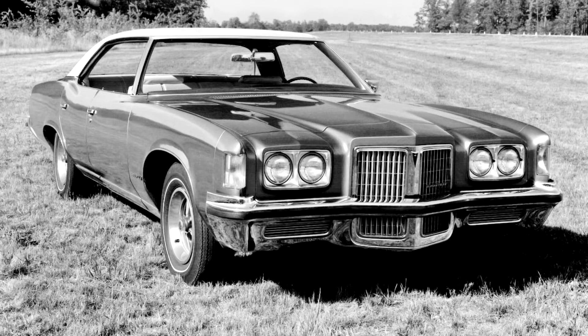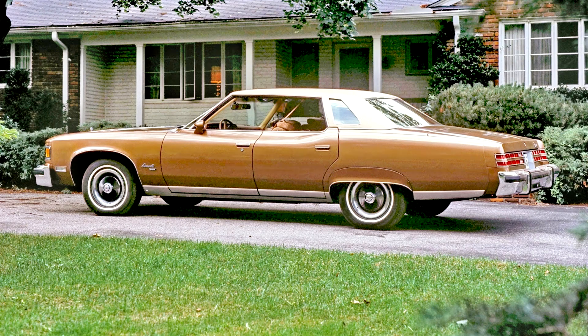From 1973 to 1976, the Bonneville's standard engine dropped to a 170 hp 400 cubic inch V8. Optionally available was the 455 four-barrel V8 rated at 250 hp (186 kW) for 1973–74, and 200 hp for 1975–76.